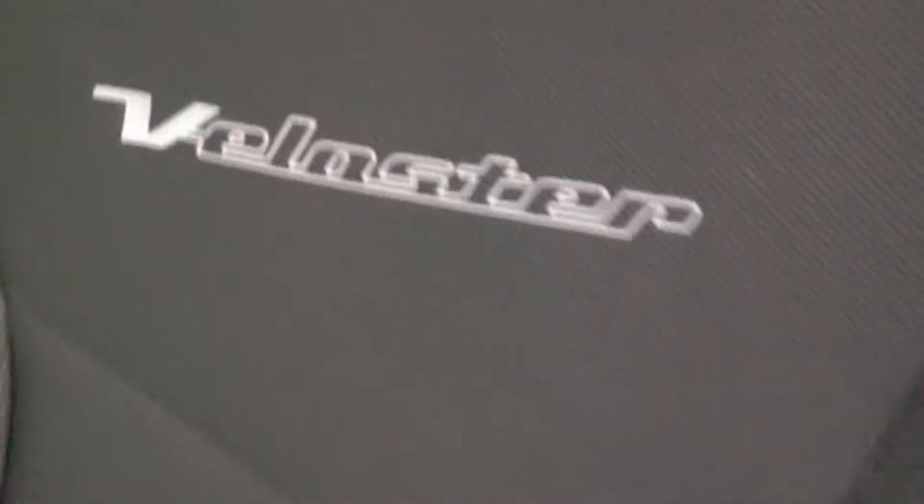Your rear window defroster, your heat — all that good stuff. And then your six-speed manual transmission, like I had mentioned earlier. Just your handbrake here. Beautiful interior — it even says Veloster on the side there too.